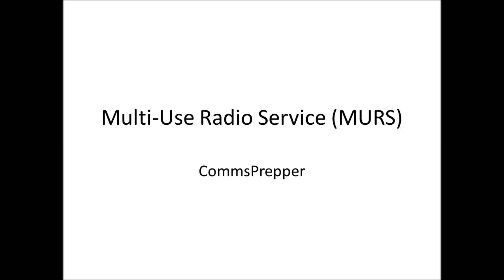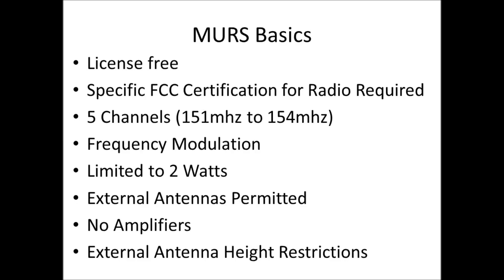Hello YouTube and Preppers. This is the Comms Prepper with a video about Multi-Use Radio Service, or MURS. I've been getting a lot of questions about this, and specifically whether it's permitted to program dual-band radios like the Baofeng, ICOM, or Yaesu for MURS channels and operate.